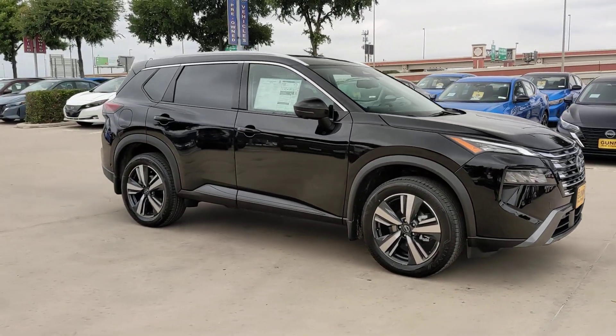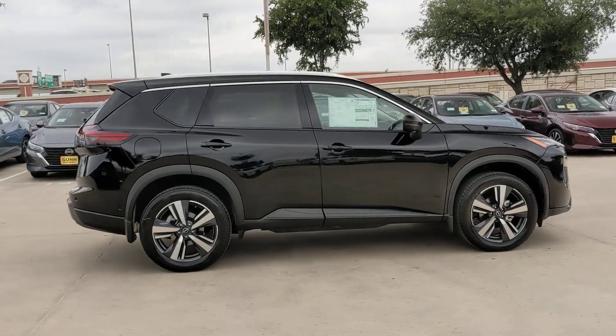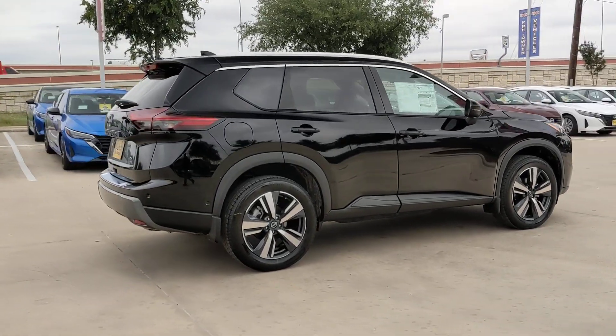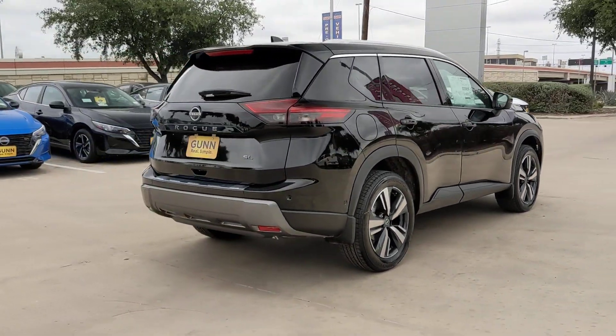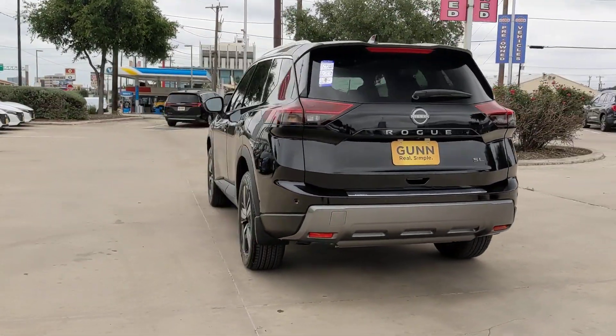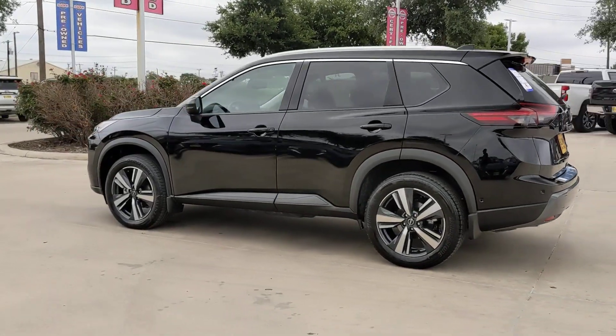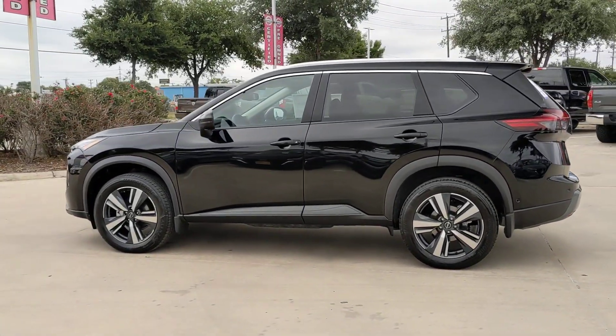Here is a wonderful 2024 Nissan Rogue — a stylish, efficient Rogue that has the features you need to stay on top of today's demanding lifestyle. This can-do crossover anticipates your wants and needs with a quiet, comfortable ride in a spacious, well-equipped cabin. These are just some of the great options this vehicle comes with.